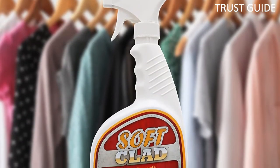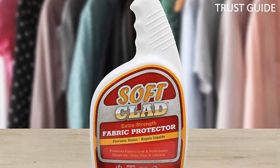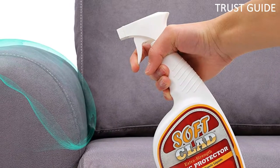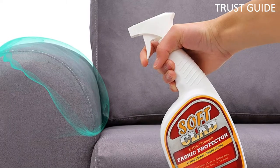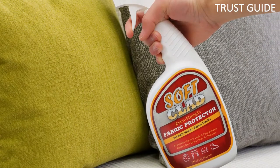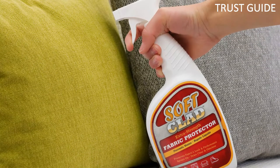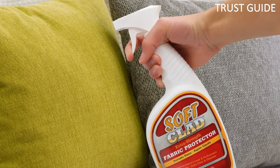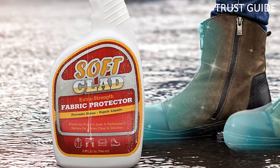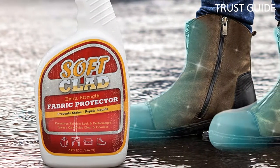The non-flammable solution is made for indoor use to guard items like couches, curtains, rugs, clothes, shoes, and other fabric items. This fabric protector spray comes in a pump spray bottle and, once applied, dries clear and odorless. Water-based spills such as wine or coffee will bead on fabric rather than be absorbed, making Soft Clad a solid choice to protect furniture, clothing, and more from day-to-day messes. This Soft Clad Extra Strength Fabric Protector Spray is made in the USA, and if you are not satisfied, you can request a full refund.